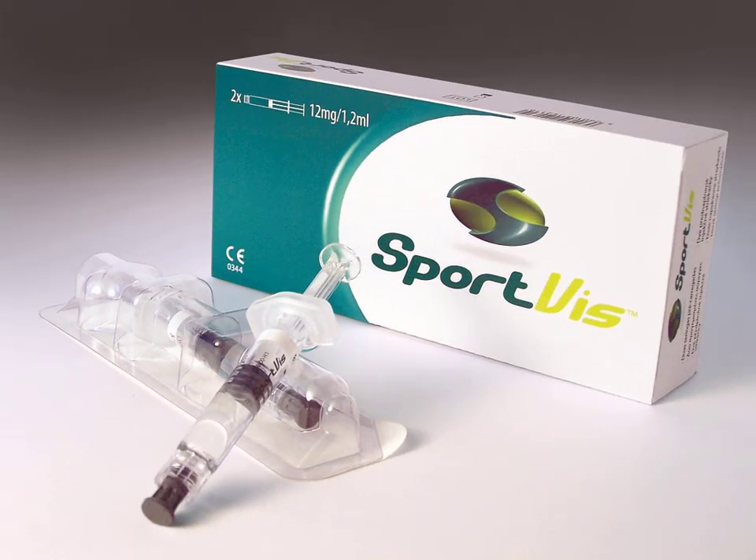Hyaluronic Acid Benefits for Skin and Joints. Many people spend countless hours using harmful beauty products to keep their skin looking vibrant and young. But there's a better way. Hyaluronic acid can keep your skin glowing, and it also benefits your joints, all without the harmful side effects of toxic skin products.